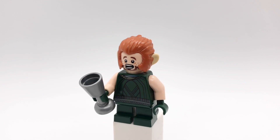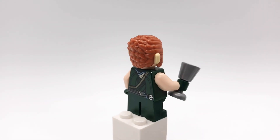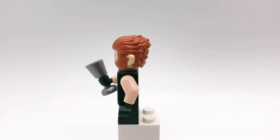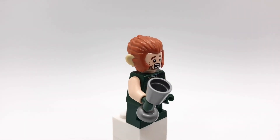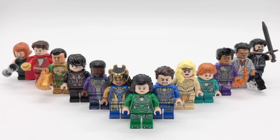Lastly, here is Pip the Troll. His hair is the Monkey King's from CMF series 19 and his head is Ori's from The Hobbit. It almost looks like he's burping, which is pretty funny. His torso is Mordo's from Doctor Strange but backwards. I also gave him light nougat arms and dark green hands, and then his legs are just dark green short ones. He's also holding a silver cut piece. Alright everybody, that's gonna do it for this video.